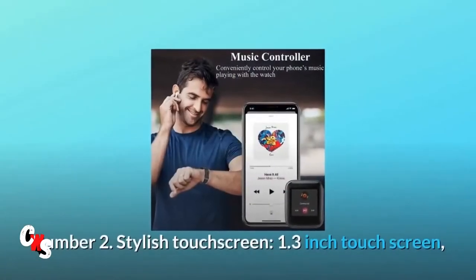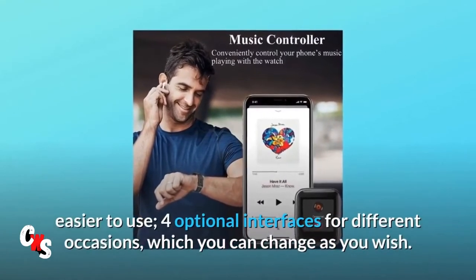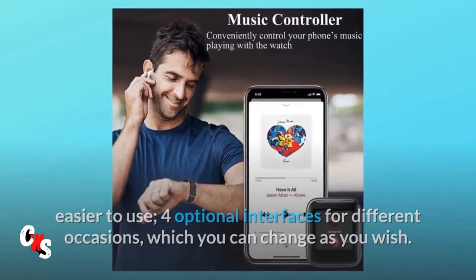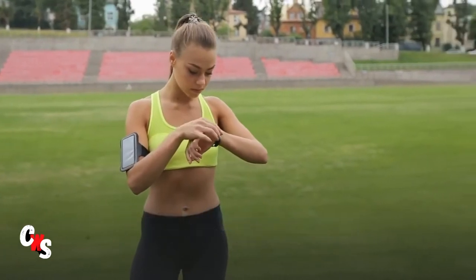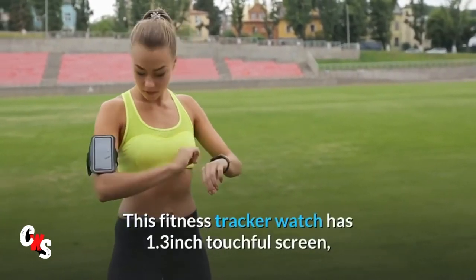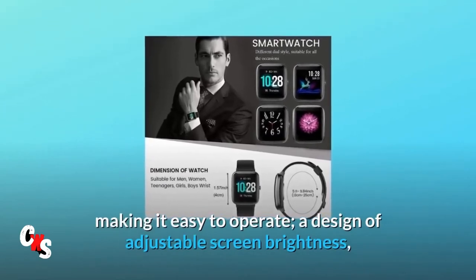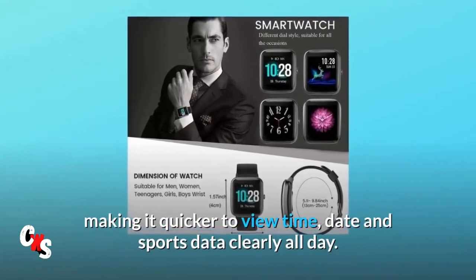Number 2: Stylish touchscreen. 1.3-inch touchscreen, easier to use. Four optional interfaces for different occasions, which you can change as you wish. Number 3: Full-touch color screen and adjustable brightness. This fitness tracker watch has a 1.3-inch touchscreen, making it easy to operate. A design of adjustable screen brightness makes it quicker to view time, date, and sports data clearly all day.